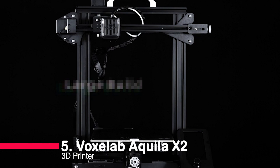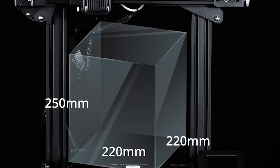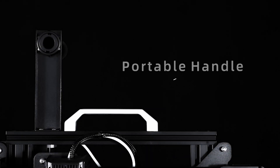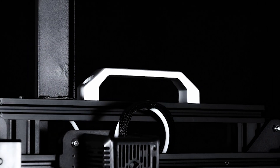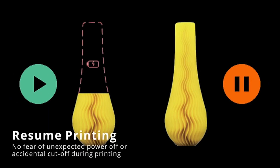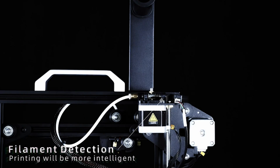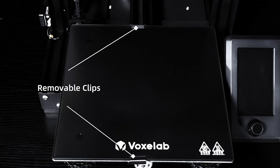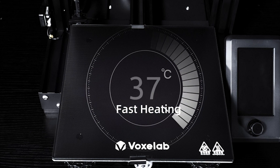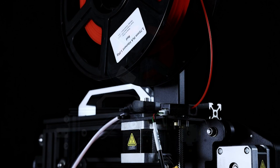Number 5: VoxLab Aquila X2 3D Printer. Introducing the VoxLab Aquila X2, a game-changer in the world of 3D printing. With its durable alloy frame, fast-heating carbon crystal silicon glass plate, and near-silent printing, it offers a seamless and efficient printing experience. This fully open-source printer comes semi-assembled for easy setup and upgrades, and it even remembers where it left off in case of a power interruption. Plus, you'll have peace of mind with a one-year warranty and lifetime technical support from VoxLab. Elevate your 3D printing game with the Aquila X2.